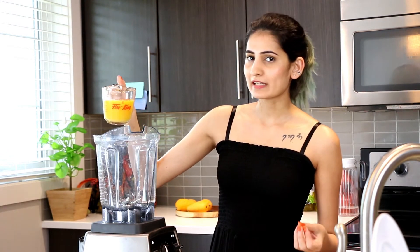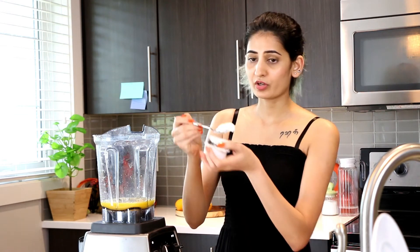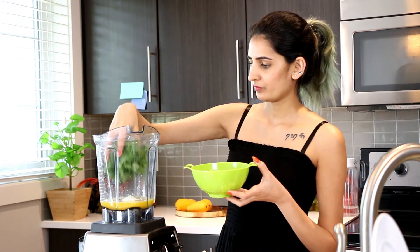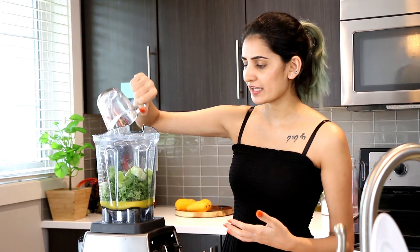For this smoothie I'm adding a little more than half a cup of orange juice, one spoon of Greek yogurt — preferably vanilla. Next I'm going to add one bunch of fresh kale, followed by four to five mint leaves. Then I'm adding two small Japanese cucumbers, or you can use half of one regular cucumber. I'm using frozen cucumbers, which will serve as the ice, so I won't be adding any extra ice.